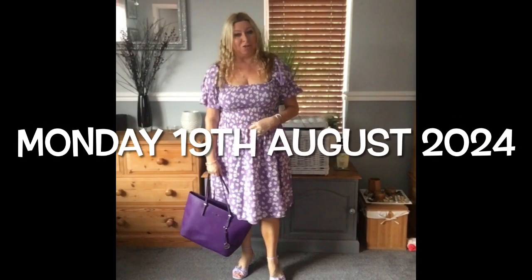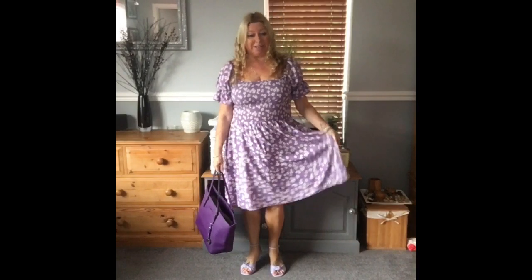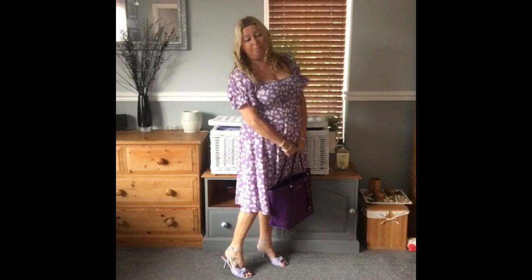Good morning, Monday morning. I'm going to show you what I'm wearing. I've got this dress — I've got loads of them. This is the one I was talking about the other week. It's got the shirred bodice, the puff sleeves, the skirt and the underskirt. This one is in the lilac colour. I'm carrying my Michael Kors Violet Voyager and I've got these little kitten heel sandals, and these were from New Look. That's me ready for work on Monday.